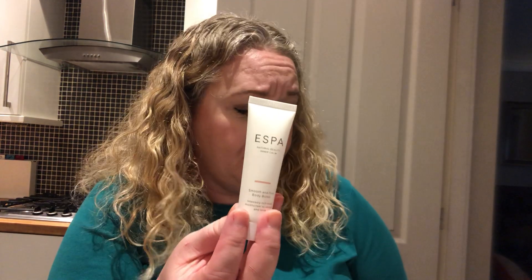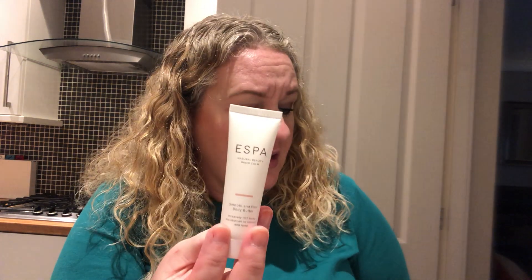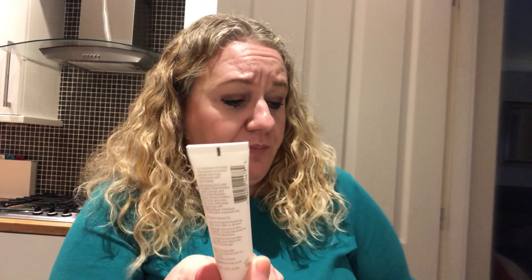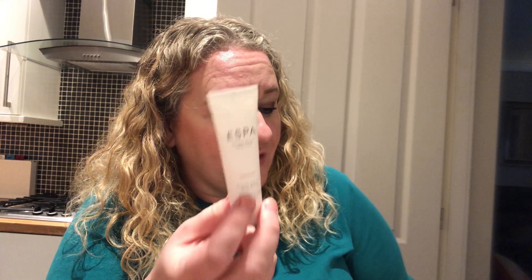The next one is the Aespa smooth and firm body butter, worth £8.33. You use it morning or evening after showering and massage into skin. It's 30ml, and you know £8.33 would cost a lot of money to use that regularly. One of my friends, Lisa from Subscription Box Addict, said she often uses them as hand cream, or just does her arms and chest — I tend to do that too, just depends on how my pain is.